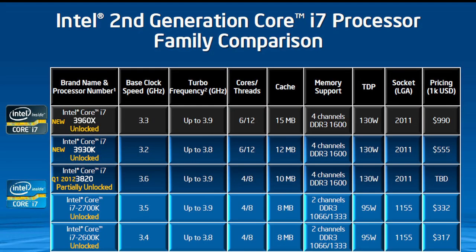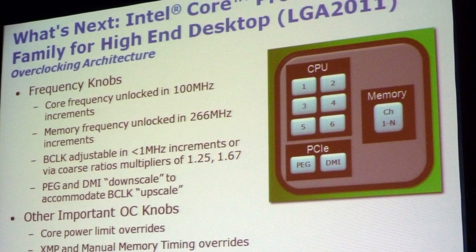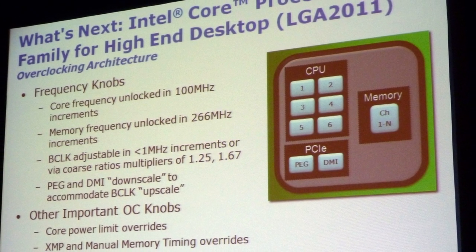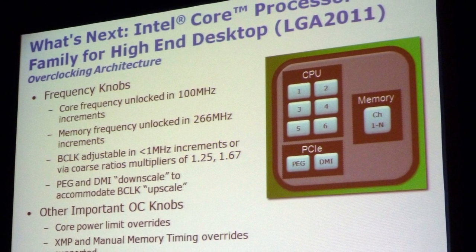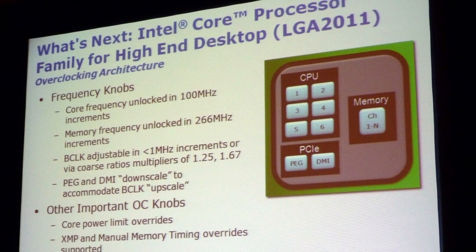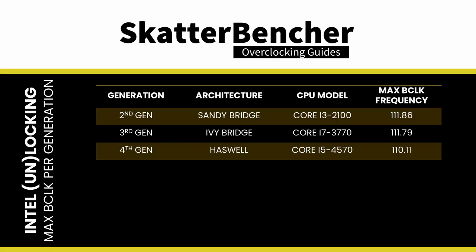All things considered, the K SKUs saved overclocking on the mainstream platform, but it was indeed severely limited. Intel had made an additional decision to unlock every processor on its high-end desktop platform. Unlocking also meant the creation of BCLK multipliers, which allowed running at 100, 133, 166, or 250 MHz base clock frequency. But for mainstream non-K processors, the overclocking fun was over. For Sandy Bridge, Ivy Bridge, and Haswell, the maximum base clock frequency for locked non-K processors is limited to around 111 MHz.